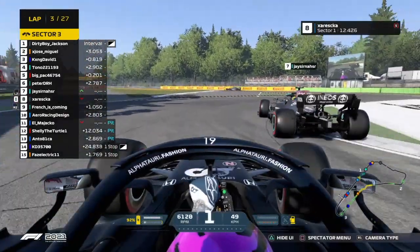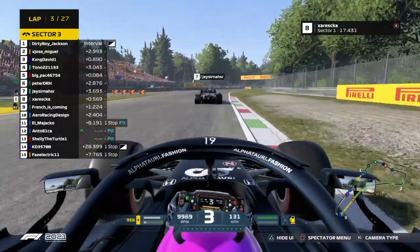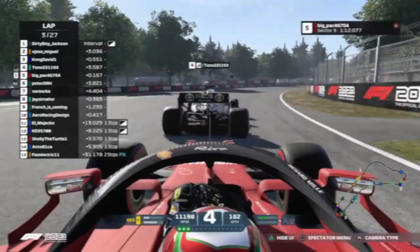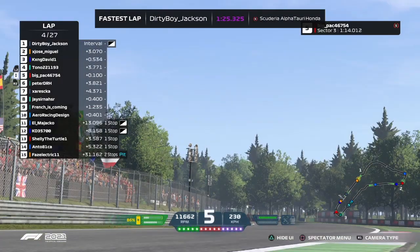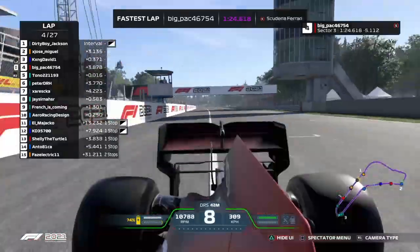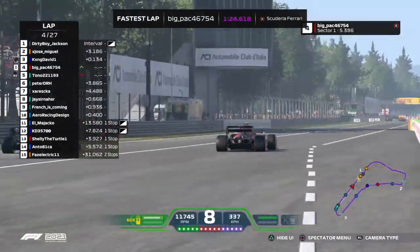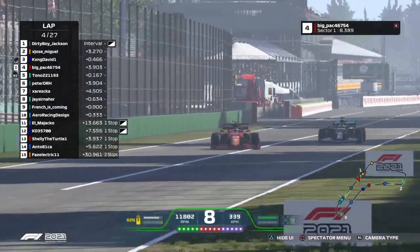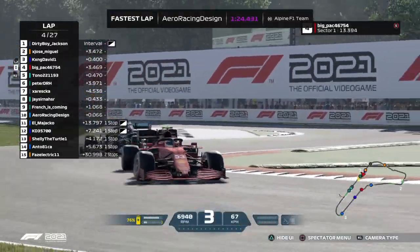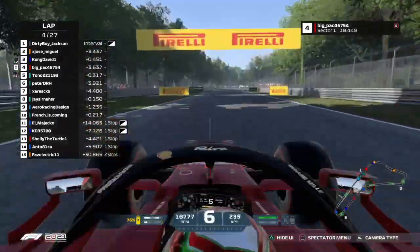Here's Jaser and Zereska side by side into the first corner, and Zereska backing off for now — then taking the shorter route onto the sausage curb. Into Parabolica they go — it's four and five, side by side to the line. Big Pack is going to make the best of it and have the DRS. They're still side by side as they head down the pit straight and into the first corner — and Big Pack gets the benefit of DRS going down the straight. Very nicely executed maneuver — he gains a position.